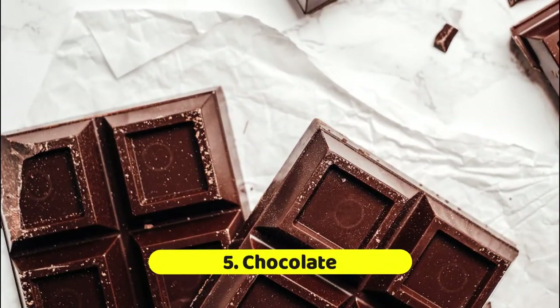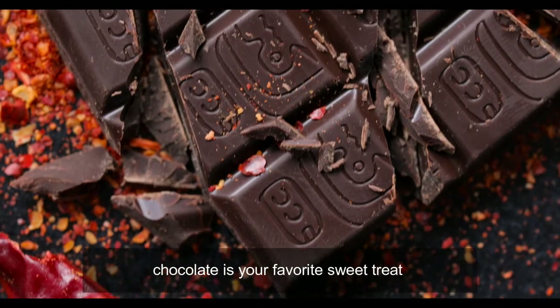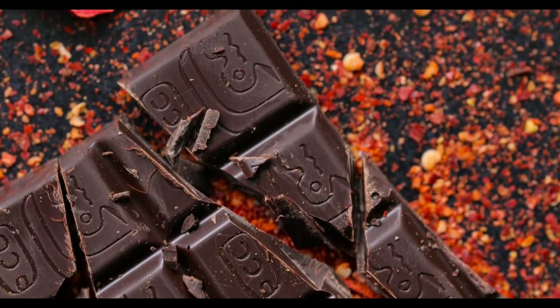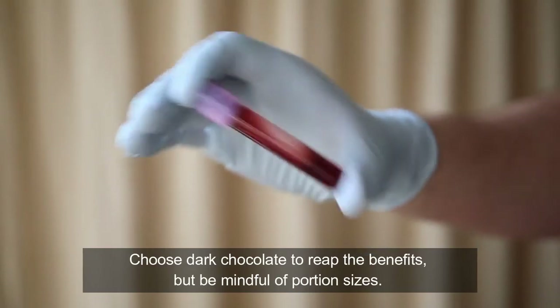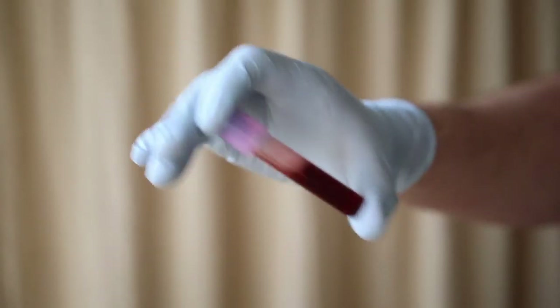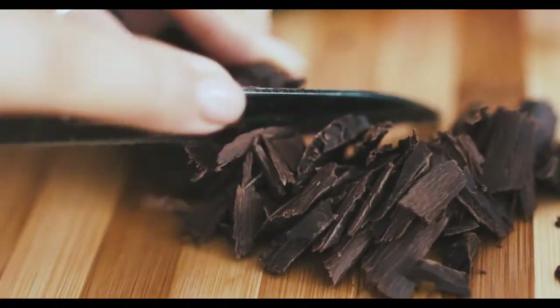Chocolate is another favorite treat that may help. Compounds in chocolate seem to improve blood vessel functioning and blood flow, and antioxidants in chocolate dilate blood vessels and lower blood pressure. Choose dark chocolate to reap the benefits, but be mindful of portion sizes.